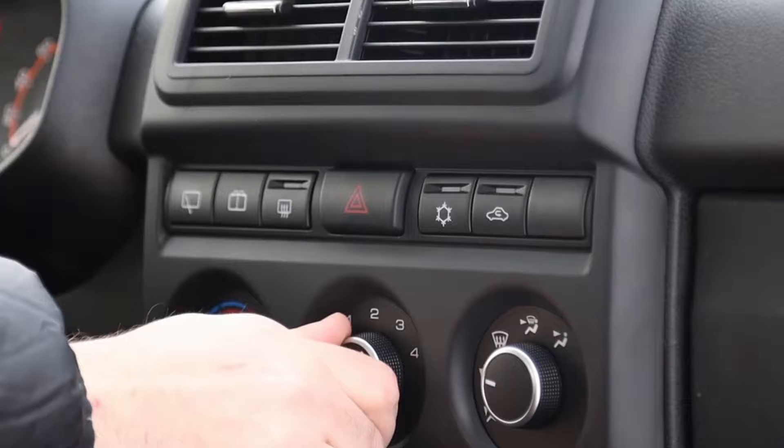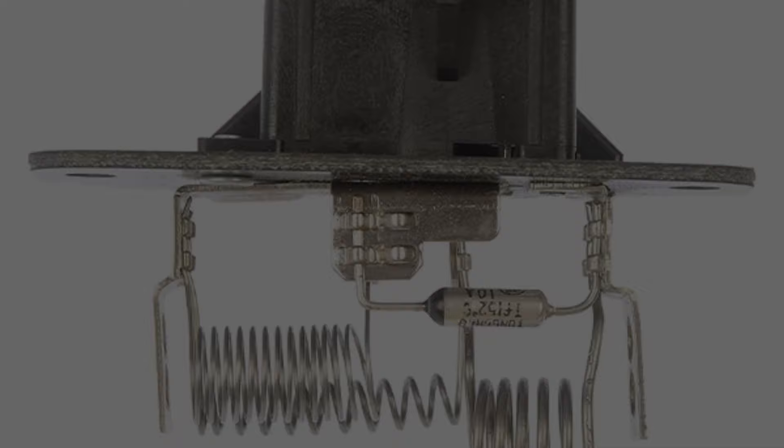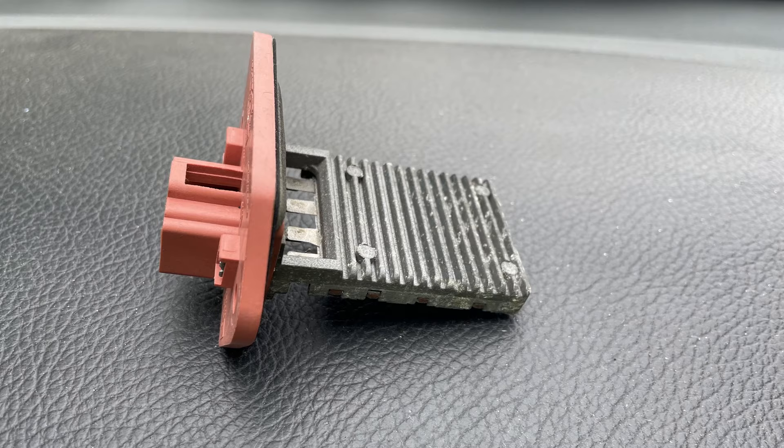The fourth symptom is the motor works on some speeds and not others. The reason resistors can fail could be due to a defective blower motor, which increases the amperage and causes the resistors to overheat. In other cases, it could be corrosion building up over time caused by moisture in the air.